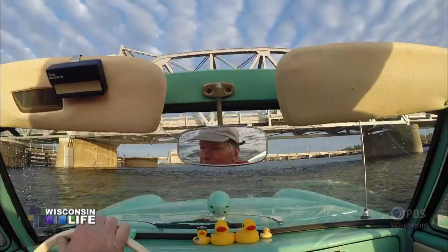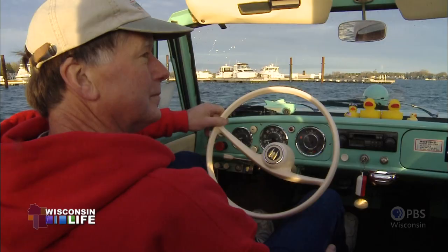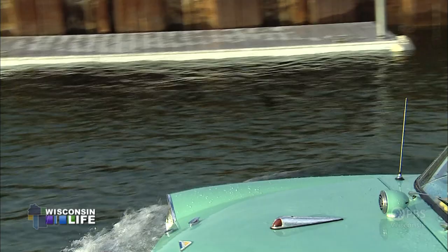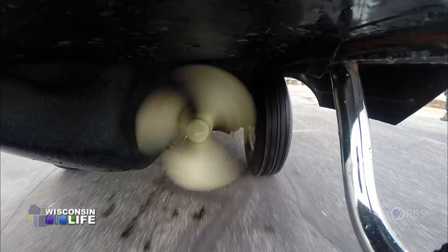Everybody seems to have seen one. But the one that catches your attention in Sturgeon Bay is owned by Russ Seelam. There's probably 10 or 15 of them in the state. It's just something really unique that came out of the 60s. It is an Amphicar — part boat, part car, 50-50 surf and turf.